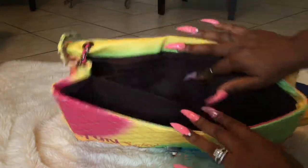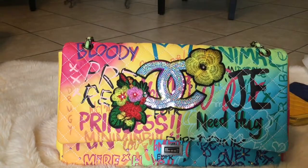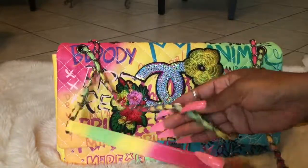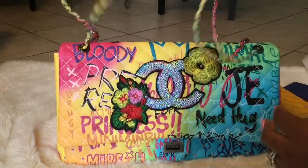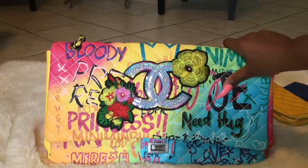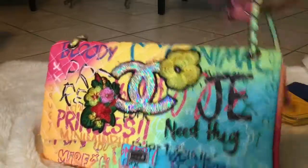This is the chain detail of the bag — it is so gorgeous. I really love the colors, I love how it looks. This is just a fun fun bag. You can get one of these and decorate it however you want.